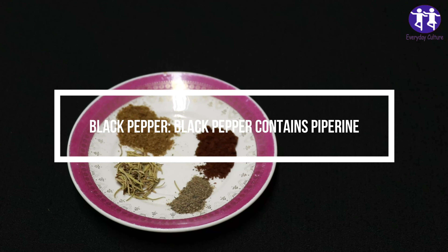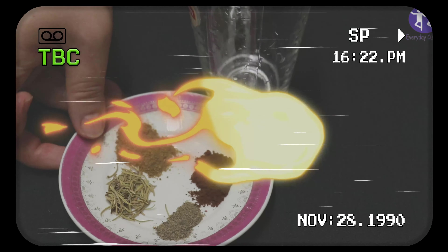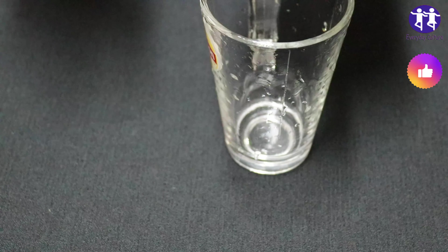Black pepper. Black pepper contains piperine, which can enhance the bioavailability of certain nutrients, potentially improving their absorption and utilization for hair health.